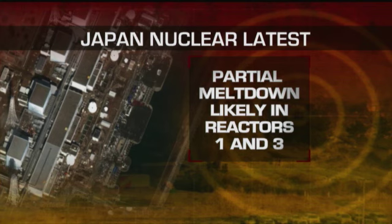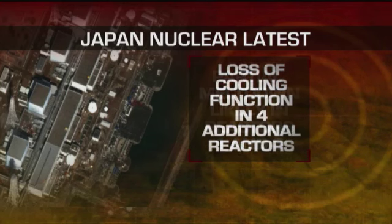The Japanese government now says two reactors are in partial meltdown and four more are at risk. They're warning that another explosion similar to the one we saw yesterday could be imminent. They say they're doing everything they can to contain the damage before any radiation is released. But 170,000 people have been evacuated from those areas around the facilities.